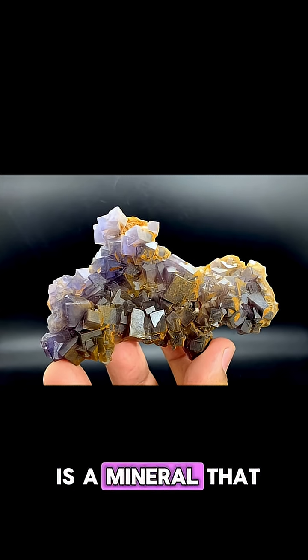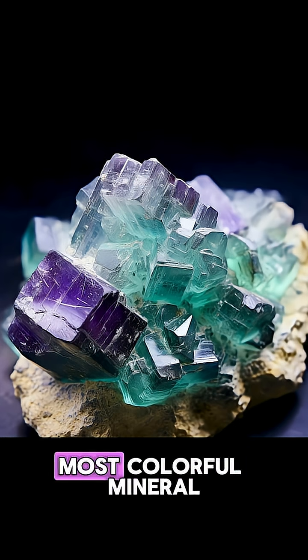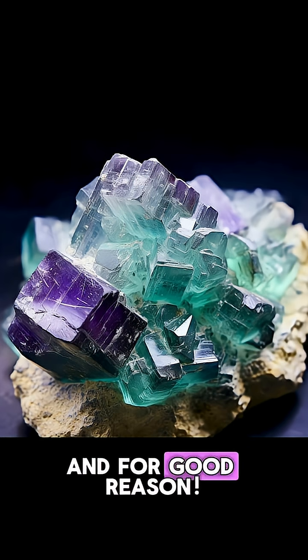Did you know there is a mineral that looks like it was carved by aliens? This is fluorite, often called the world's most colorful mineral, and for good reason.